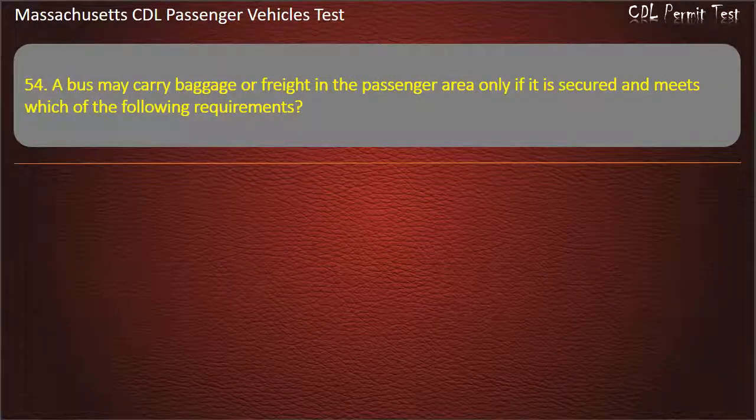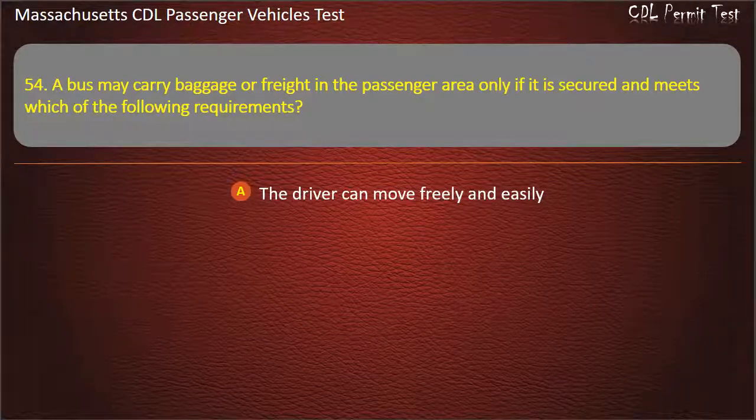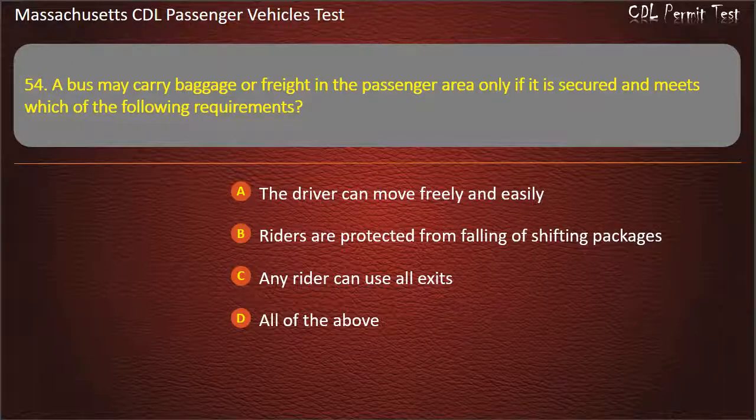Question 54: A bus may carry baggage or freight in the passenger area only if it is secured and meets which of the following requirements? The driver can move freely and easily, riders are protected from falling or shifting packages, any rider can use all exits, or all of the above. Answer: All of the above.